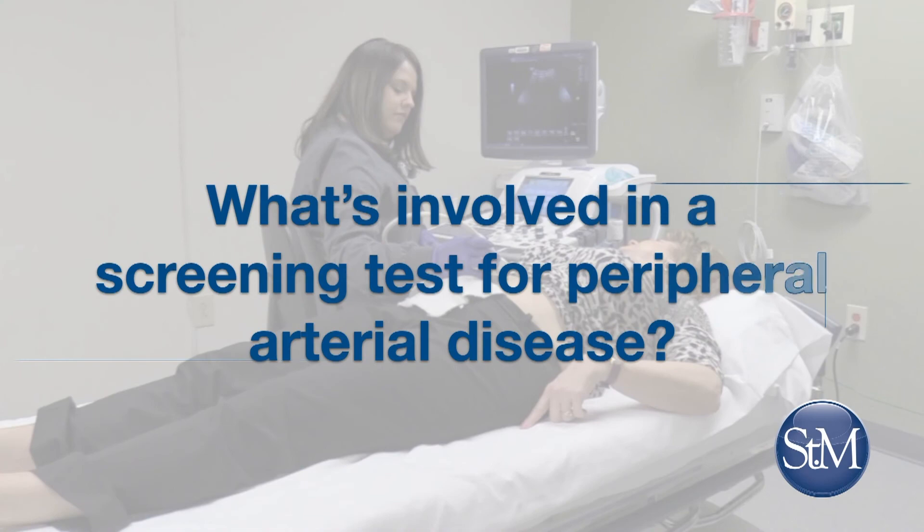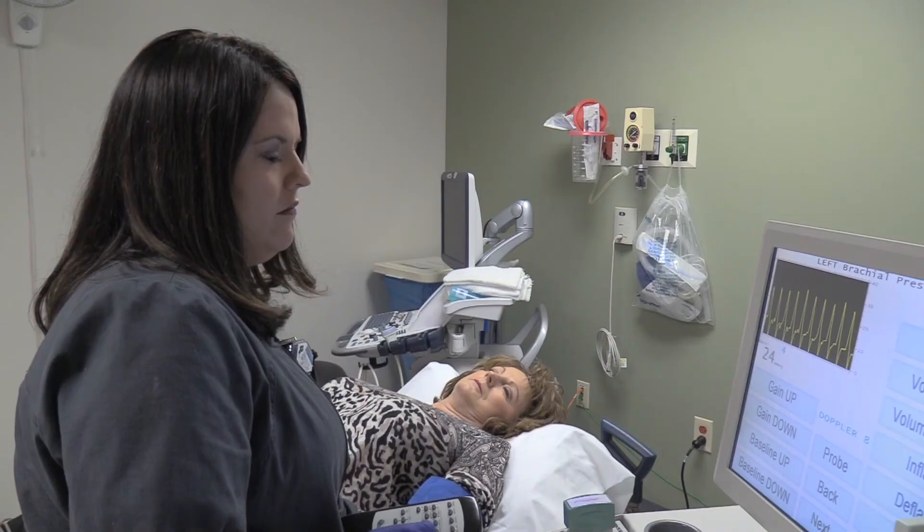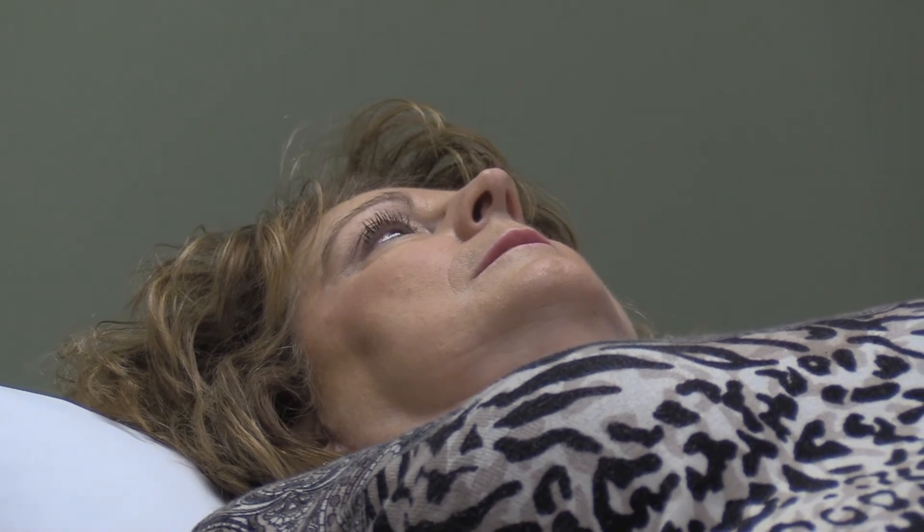Limb loss is what we try to prevent by doing minimally invasive treatments to keep the arteries open in your legs. What's involved in a screening test for peripheral arterial disease? Screening for peripheral arterial disease is quite simple. We measure the blood pressures in your legs and your arms and create a ratio, which helps us determine if the disease is bad enough to justify further testing.